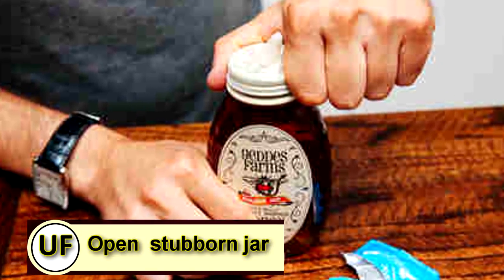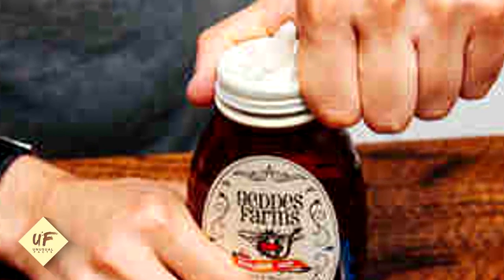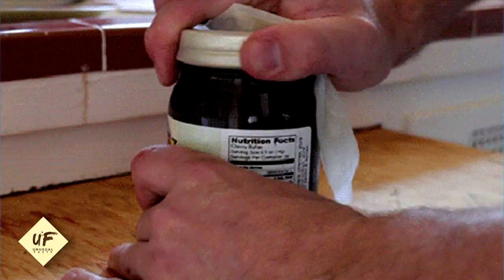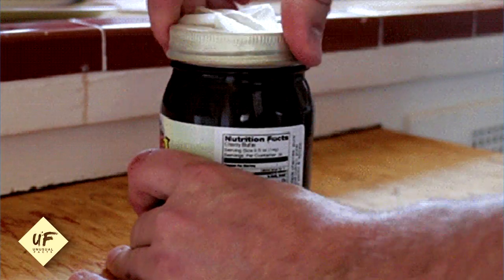Open that stubborn jar. Do you have a tough time opening your stubborn jars? Well, a condom can help. Slip the love glove over the top of the lid, and the added grip will help you get that stubborn jar open.